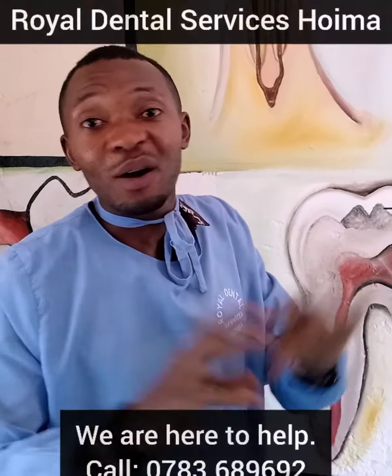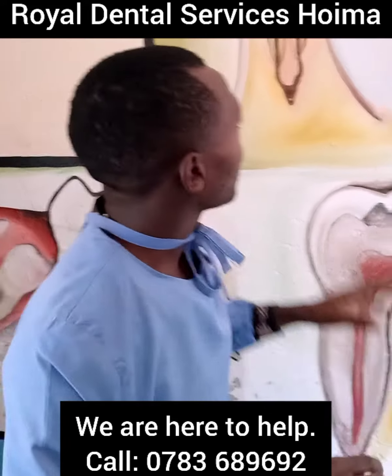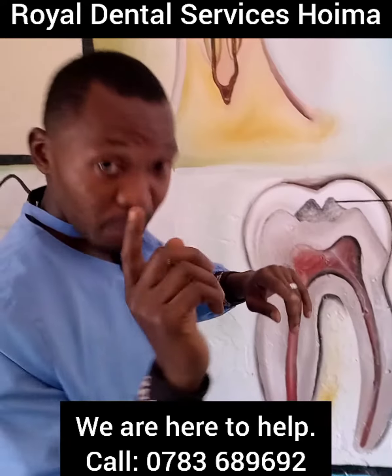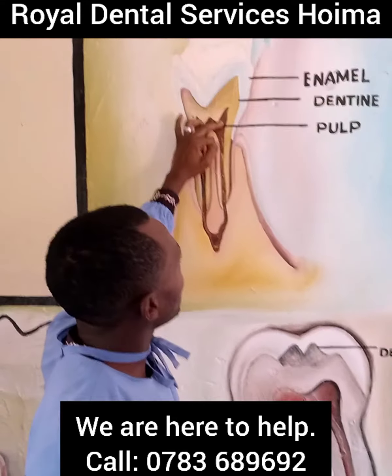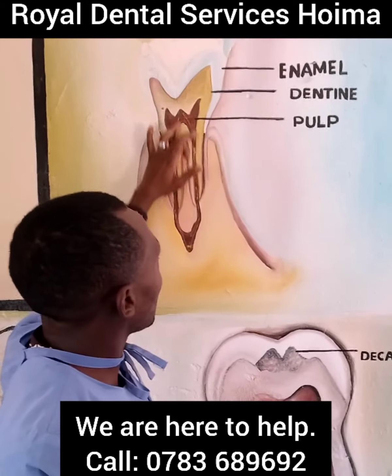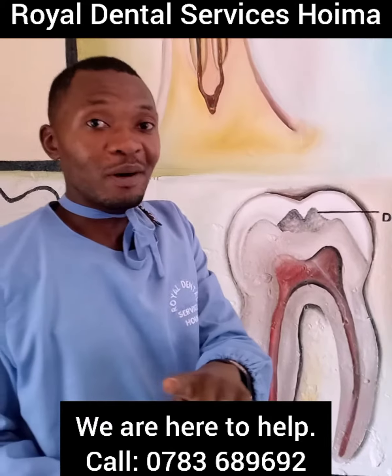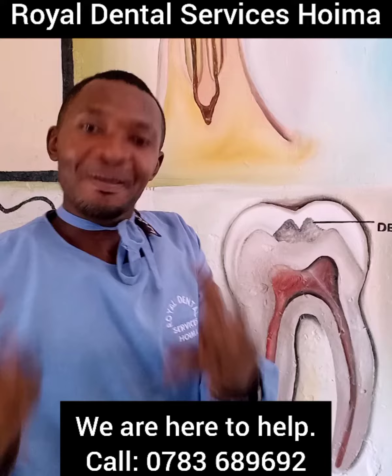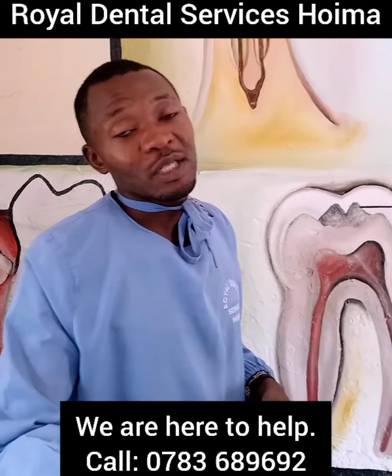Your tooth begins hurting at night — whether you've eaten or not, you're doing something, there is pain all the time with nothing special to trigger it. At night you can't sleep because the pulp is infected. So when you come to us, we remove just that part — the pulp, the heart of the tooth — and your tooth remains in your mouth, functioning normally, helping you smile, but with no pain.